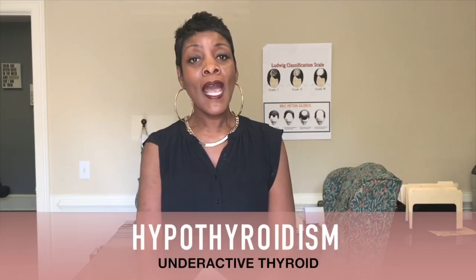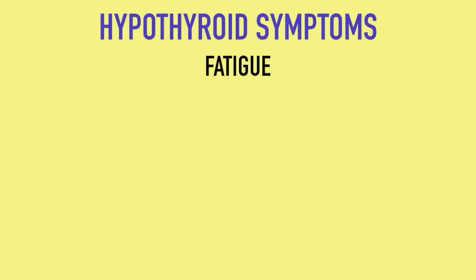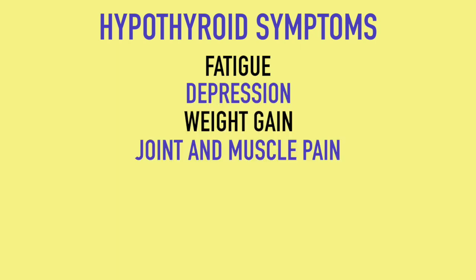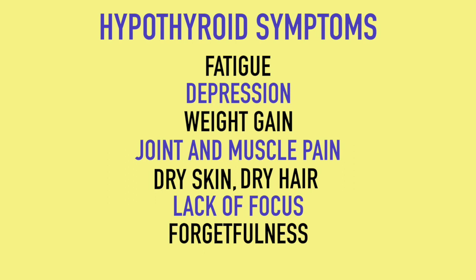There are two types of thyroid disorders. One is hypothyroidism — that's an underactive thyroid, when your thyroid is actually functioning at a slower rate. The symptoms of hypothyroidism are basically fatigue, where you're tired all the time, depression, weight gain, joint and muscle pain, dry skin, dry hair, inability to concentrate, forgetfulness, and one big one — hair loss. It's going to cause a lot of hair loss.